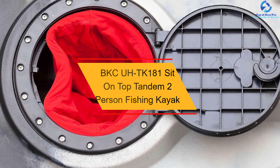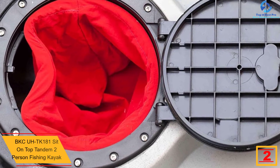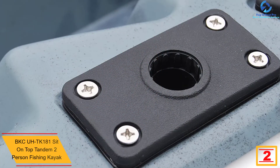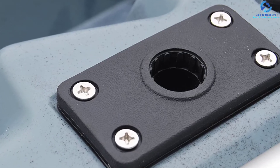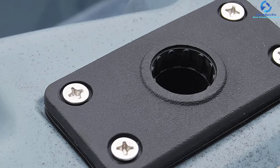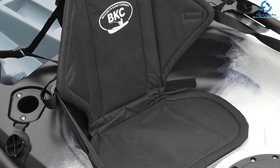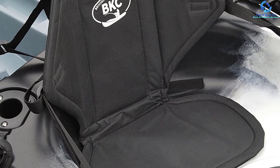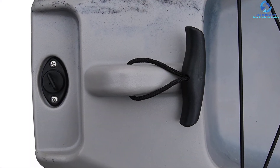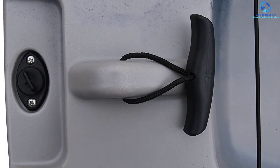At number 2, we have the BKC TK181 Sit on Top Tandem 2-Person Fishing Kayak. It is an excellent option for ocean fishing excursions, with capacity for abundant weight and gear. The 34-inch beam provides sufficient tracking and stability to keep you balanced. It is sturdy enough for two full-grown adults. It features four flush-mount rod holders and three fishing rod holders for an edge during angling, plus two waterproof compartments for keeping valuables dry. The rear cargo area secures larger items, scupper holes drain splashed water, and paddle rests allow hands-free paddling. Twin storage compartments between paddlers hold wallets, snacks, and keys.